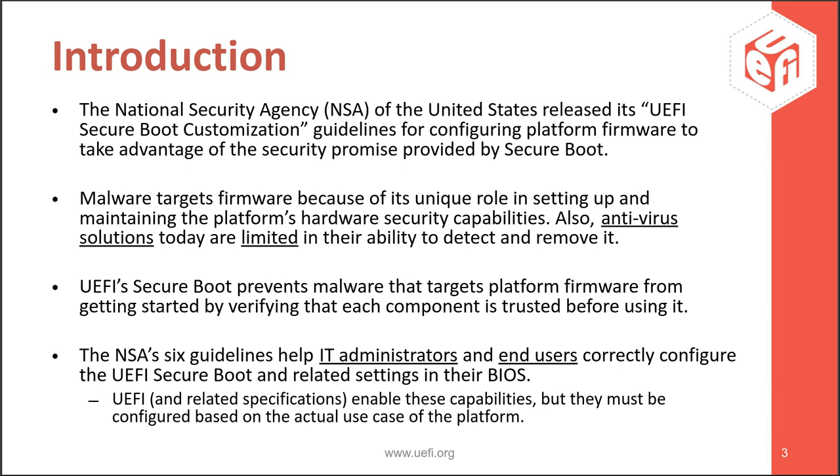Thank you, Megan. Good morning, everybody. I'm Tim Lewis. Today we want to talk about a white paper produced by the National Security Agency — the NSA of the United States — titled UEFI Secure Boot Customization. This was released back in September of 2020, and the link can be found in the resources slide at the end of this presentation.